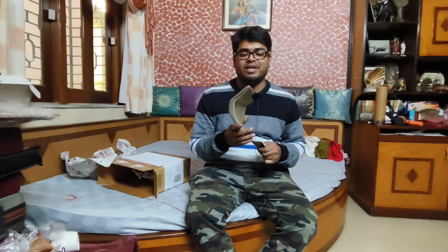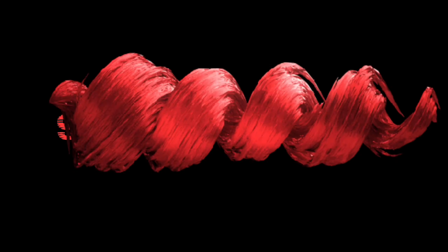Hello friends, how are you? I'm going to share my unboxing video with you. I'm going to buy BMW Biker and share the unboxing video with BMW Biker.